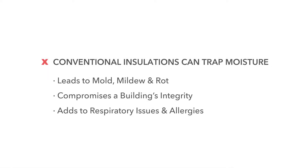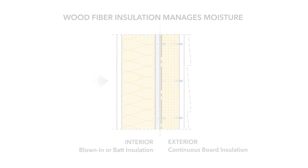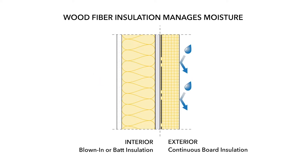Many insulations can trap moisture in assemblies, causing mold, mildew, and rot, which can compromise a building's integrity and add to respiratory issues and allergies for the homeowner. Wood fiber insulation offers high vapor permeability, allowing structures to breathe and indoor humidity to escape. Timber board's unique ability to manage moisture supports healthier indoor air quality, ensures comfortable humidity levels in conditioned spaces, and gives buildings high structural resilience.